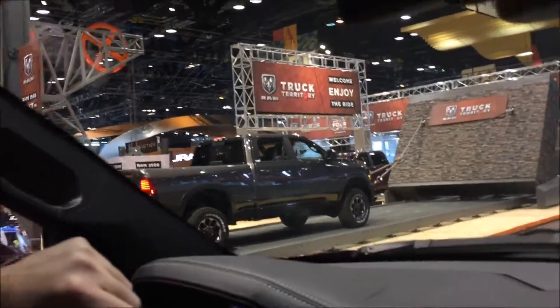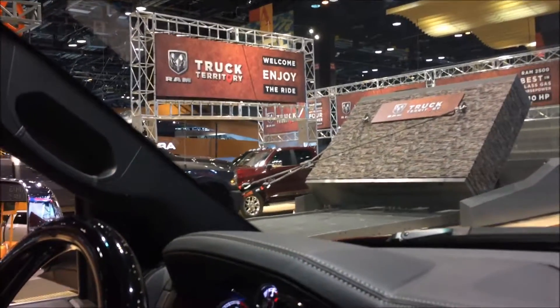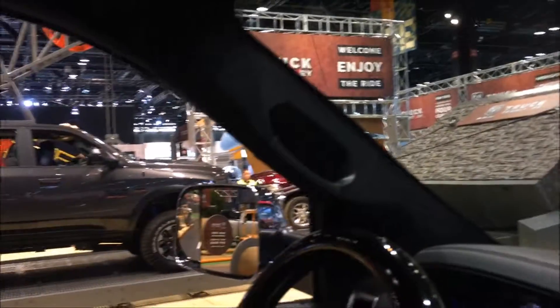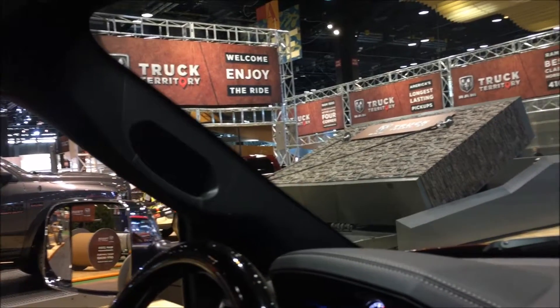Here's the 2500 doing the torque tow — that's the 5,000 pound wall. It's talking about best-in-class horsepower at 410 horsepower.